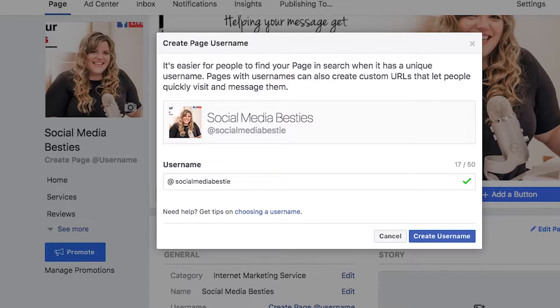I would encourage you to keep your URL or username under 15 characters, and this is because Twitter has a 15 character limit. If you are trying to claim your usernames across all platforms, you want to make sure it's consistent even with Twitter. But Instagram and YouTube do not have that character limit, so if Twitter is not a platform you care about or is not part of your marketing strategy, don't worry about that.